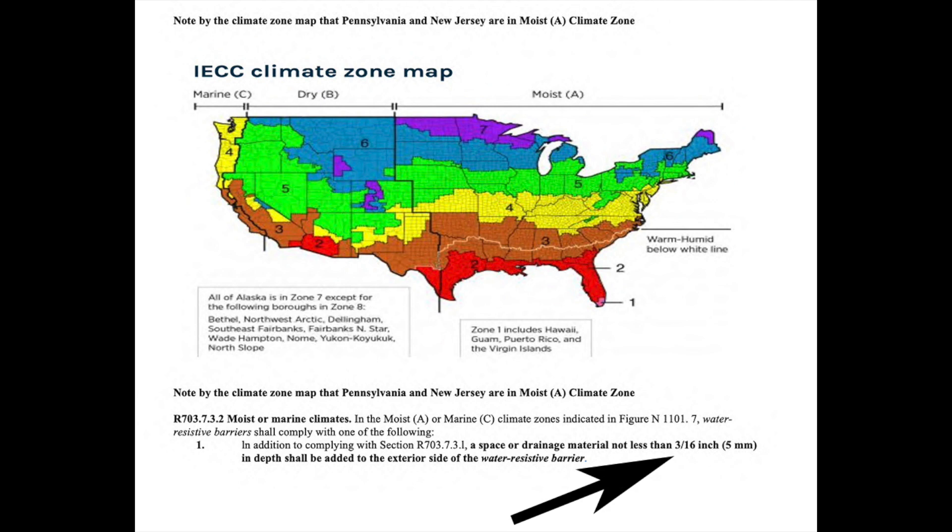As you can see, we'll be required to use a minimum five millimeter drainage gap under exterior plaster systems over wood-based sheathing for residential construction.